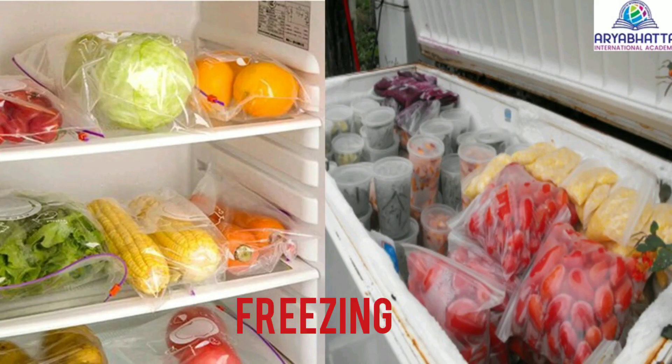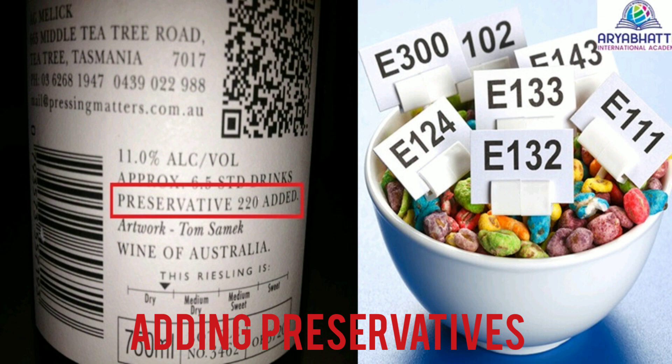Freezing. Keeping food in refrigerators or deep freezes reduces the growth of microorganisms. This helps the food to stay fresh for a longer period of time.